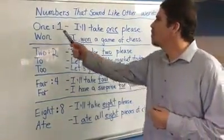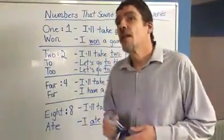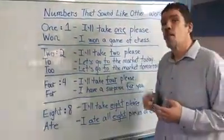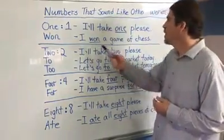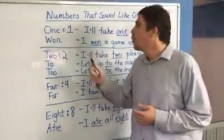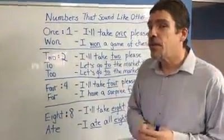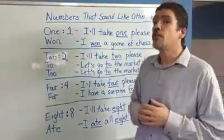For example, the number one. I'll take one, please. But we also have another word that is also pronounced 'one' — I won a game of chess. The words sound exactly the same but have a completely different meaning. So don't get confused when you're listening.